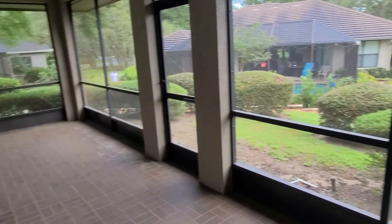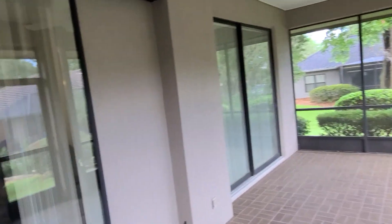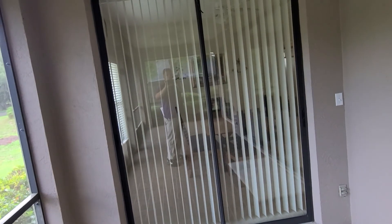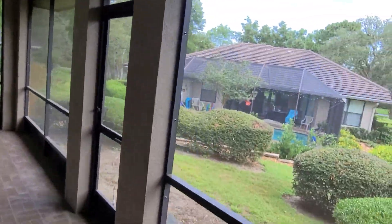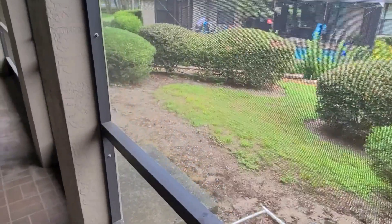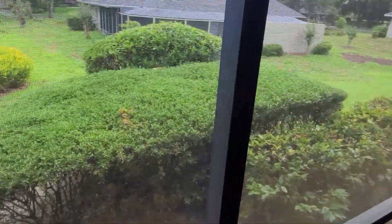Step out into the screen porch — nice tile floor. You've got sliders from the master, a double slider from the living room, and a slider from the secondary dining room. You can step out to your little back porch here and you've got a little bit of slope, but it's not too bad. It's the villas back here, so that's kind of how it's done.